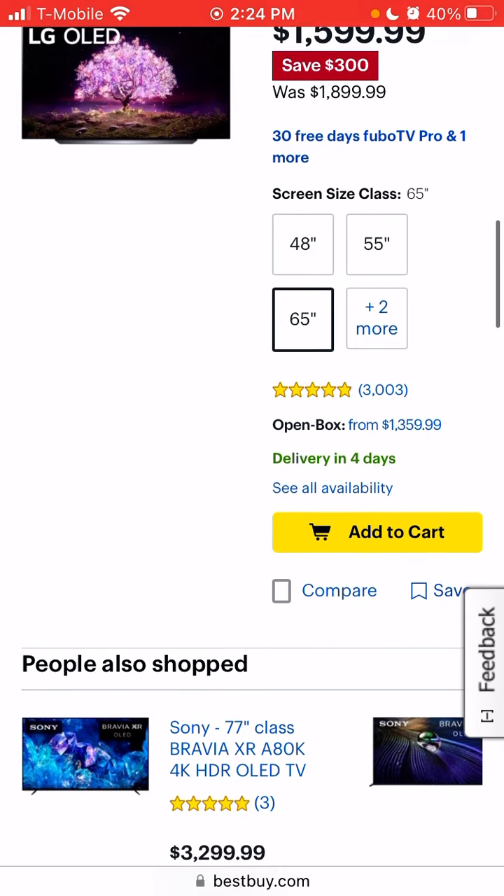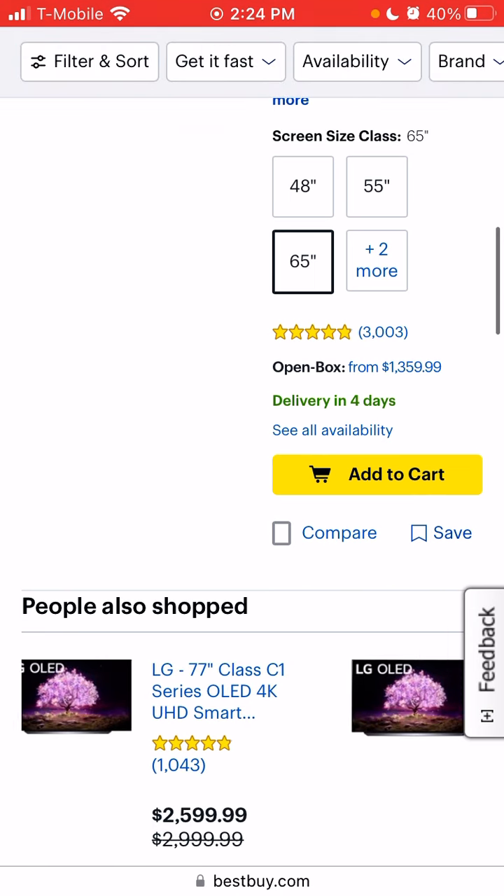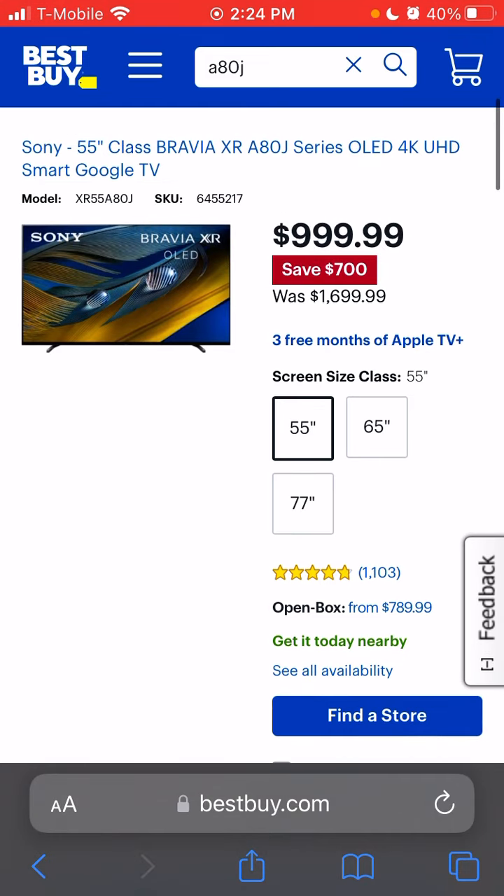The A80K is $3,299. The X90K 65-inch is still at $1,299 — if you haven't come from an OLED, that's a great TV, it gets plenty bright. I've seen people in my comments saying they're sticking with the X90K, and it's great. It would be interesting for me to go back to it now after experiencing OLED. On reflection handling, the C1 handles reflections superbly; the A80J still does a good job but not as good as the C1.